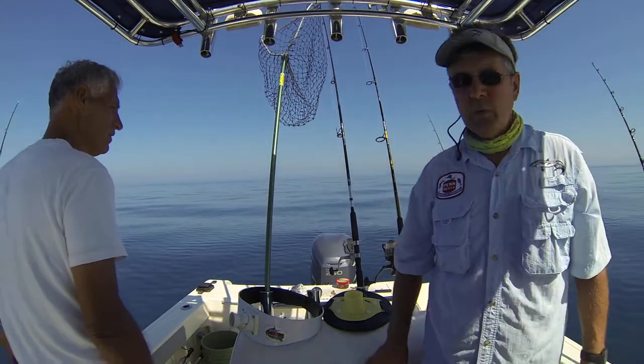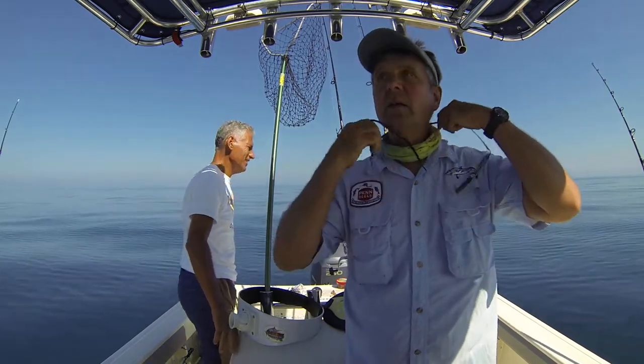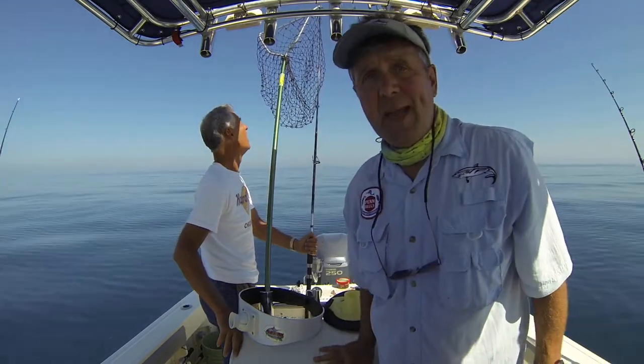Grouper Pro, stay tuned — we're gonna have some big action today. Like I say, it's the end of April, like the 25th of April, and it's as flat as Aunt Fanny's fanny out here.